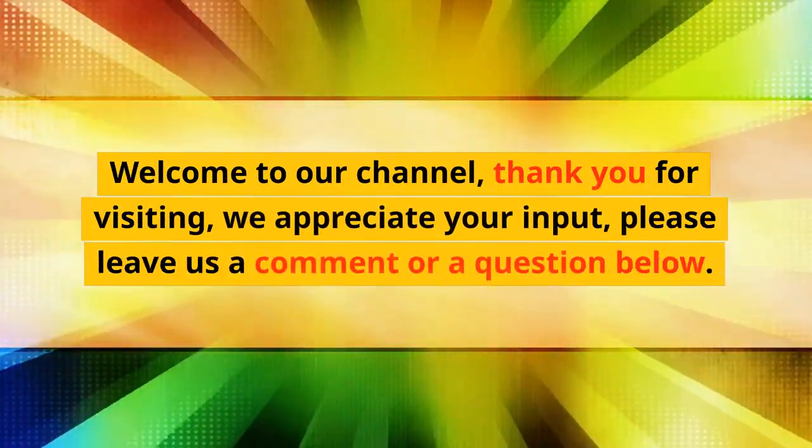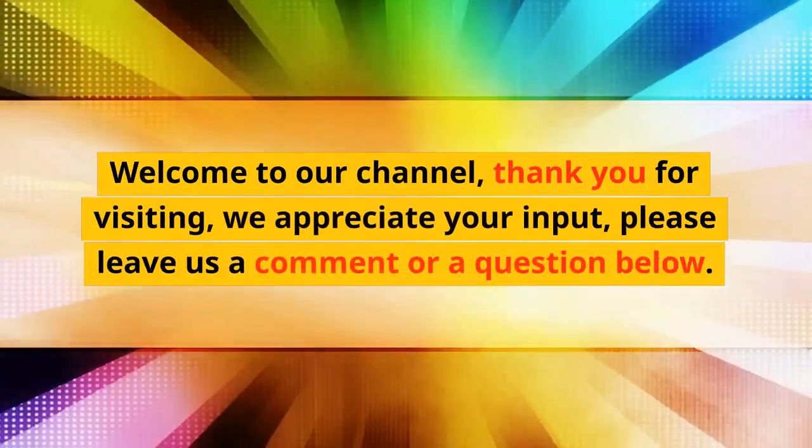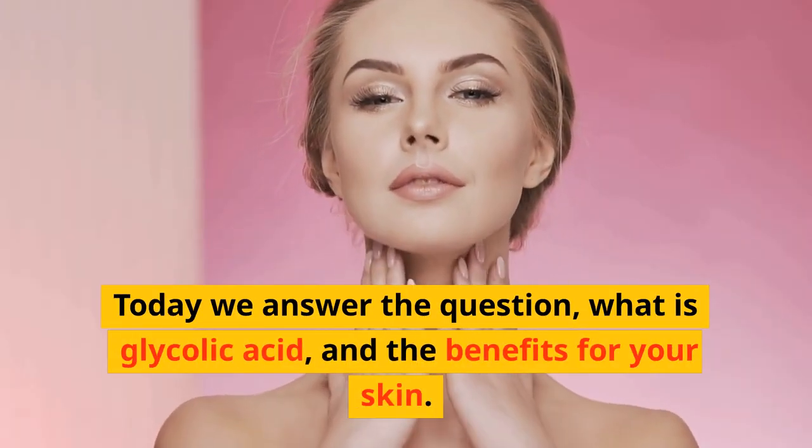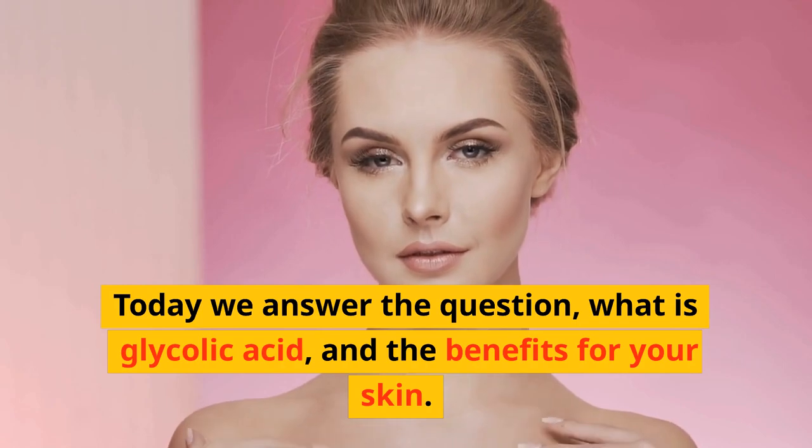Welcome to our channel, thank you for visiting, we appreciate your input, please leave us a comment or a question below. Today we answer the question: what is glycolic acid and the benefits for your skin.